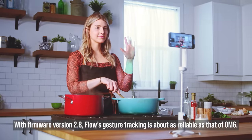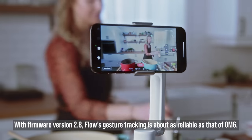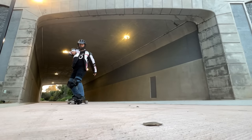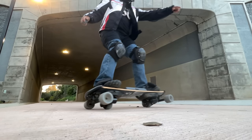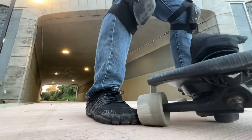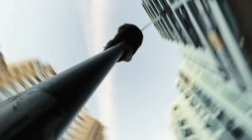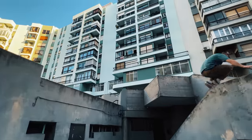Insta360 Flow also supports gestures for active tracking. So as you can see, for solo shooters the Insta360 Flow is really useful and it's much better than the DJI OM6. But what if you aren't a solo shooter? The other group of people who would find the Flow useful is video creators. Insta360 Flow gives you three key advantages over 360 cameras and action cams.